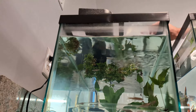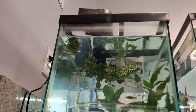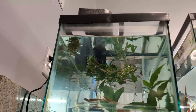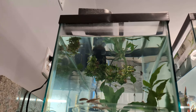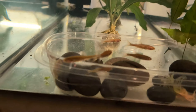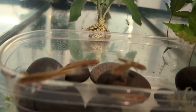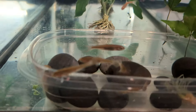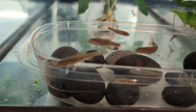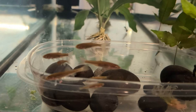All fish — healthy looking, lively. Very happy. Here they are, just seem to like this little spot right here. Can't tell which is which right now. Kind of really wish they would have separated them and labeled them.